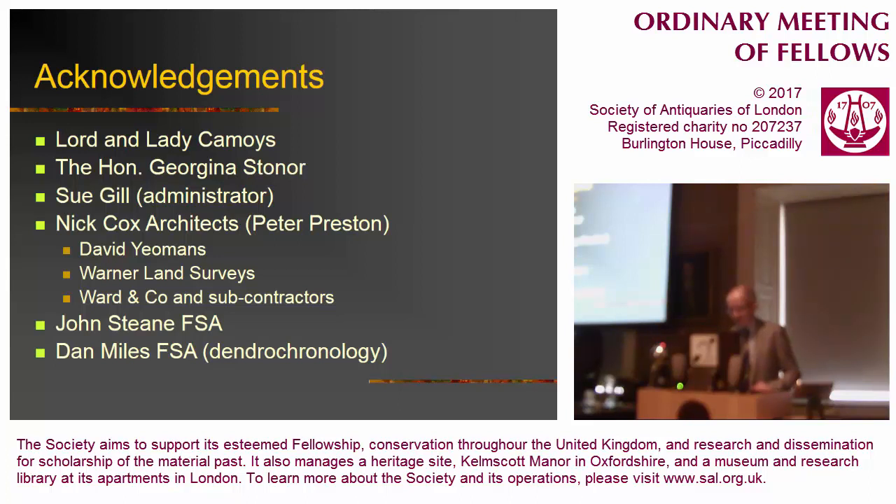I'd like to first of all acknowledge a whole range of people who've helped in this project, which was funded by the Heritage Lottery Fund. John Steen, whose name appears at the bottom of the list, and I worked on this in 2014 and 2015, and it's the result of that work that I'm here this afternoon. My thanks go out to all of them and others not mentioned.